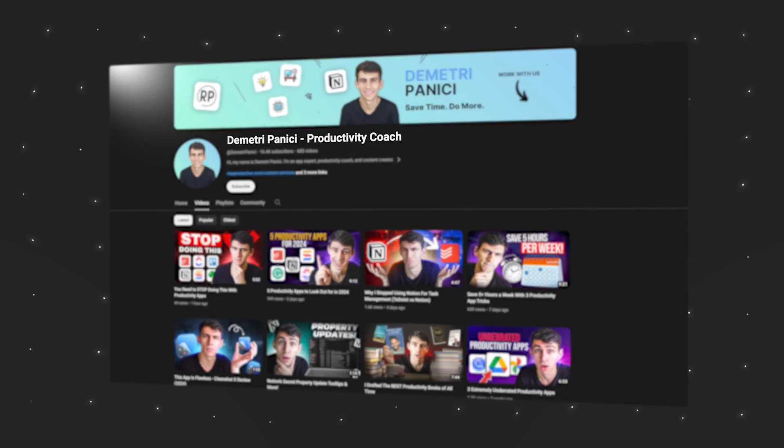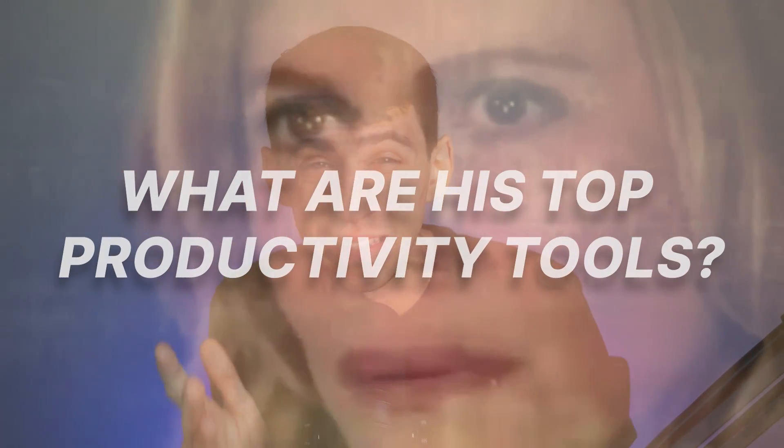Well, well, well. It's no secret that I've been a productivity app fan for a long time — that's the entirety of the purpose of this channel. You're probably wondering what are my top productivity tools? I talk about a lot of different individual tools in previous videos on this channel, but in this video I want to dive into what are my top productivity tools at the moment.